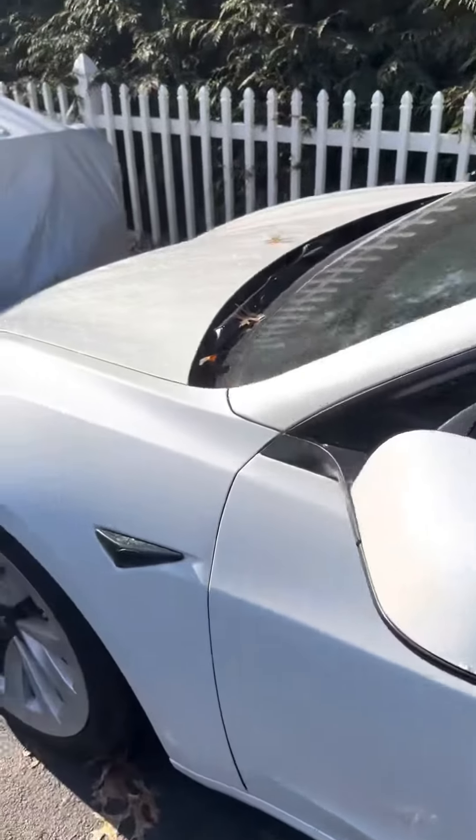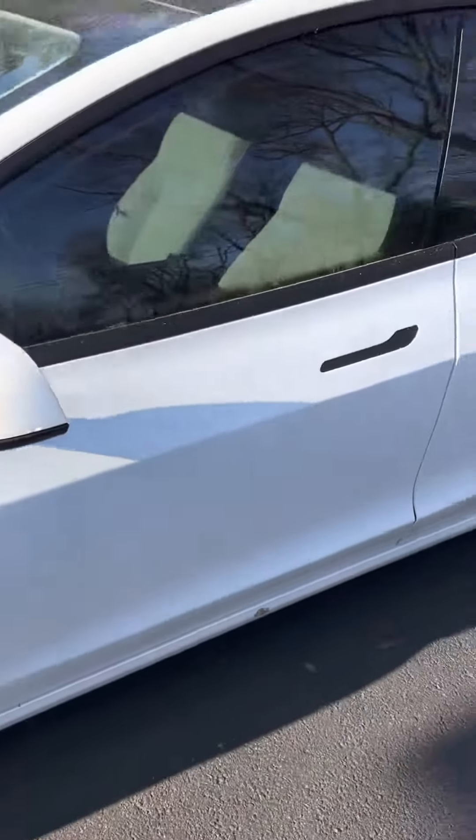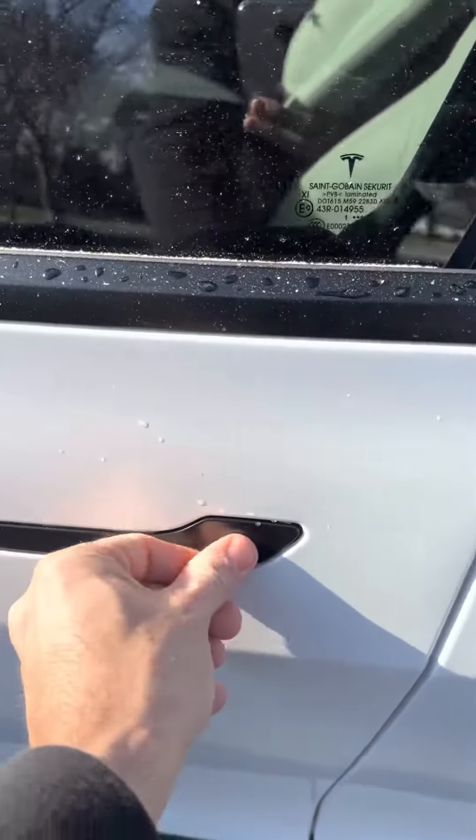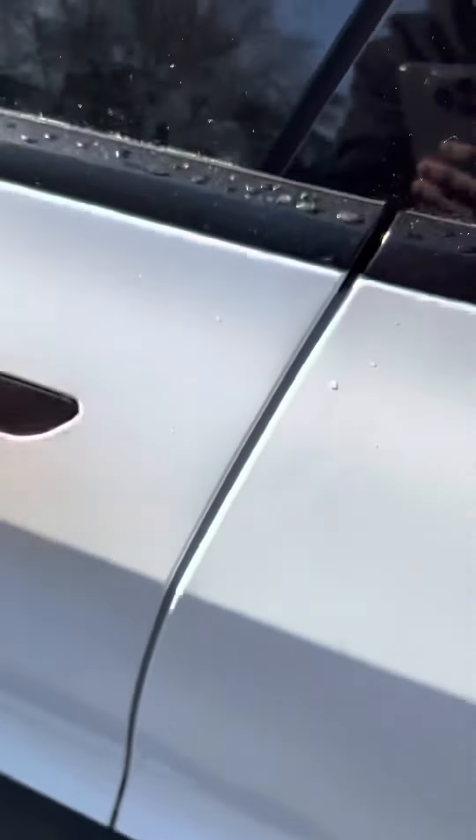So last night it was really, really cold and again it's freezing — I think it's like 20 degrees. I tried to get into my car yesterday but I can't get into my car. This is crazy.